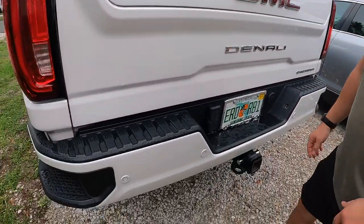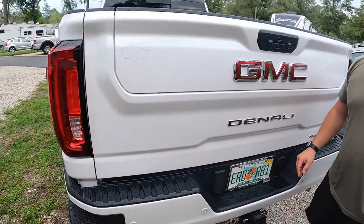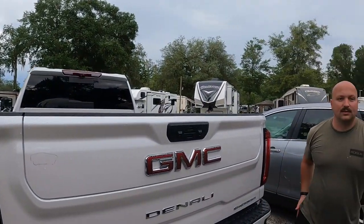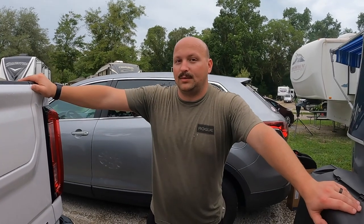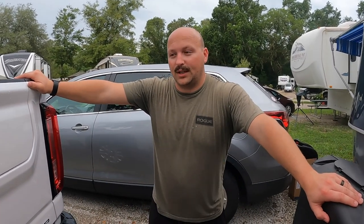Backup sensors all around the back, and sensors up in the front along with a front camera to let me know how close I'm getting to cars when parking or backing out. So that's it for the truck — stay tuned and get ready for the RV walkthrough. See you guys.